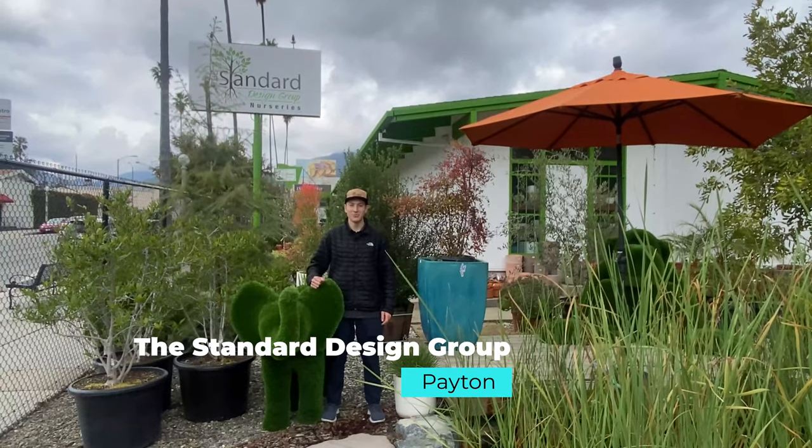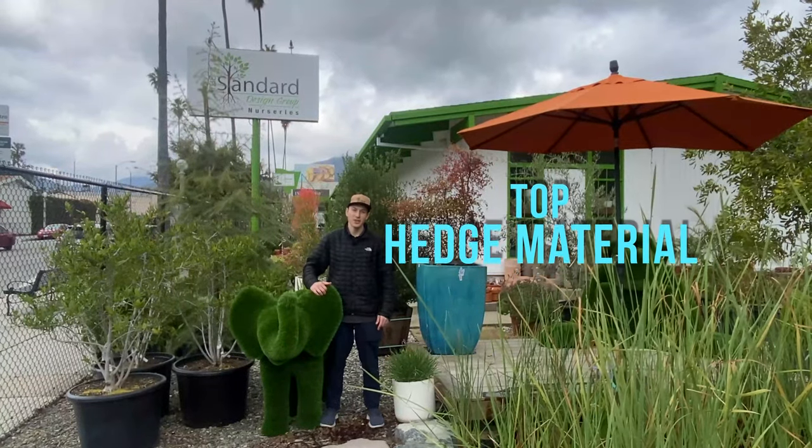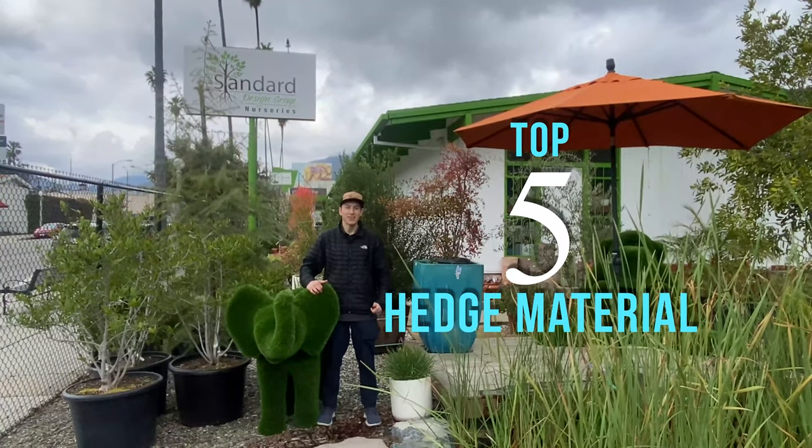What's up guys? It's Peyton from the Standard Design Group and in this video we're gonna be talking about the top five hedge materials for your Los Angeles landscape. Let's get to it.